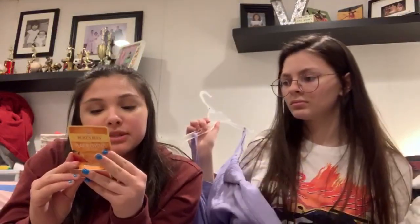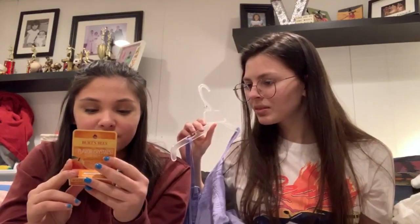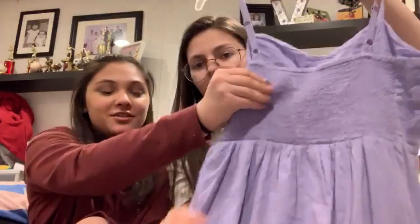Then I got this dress, which I thought would be perfect for the summer. It would also go really well with that jean jacket and Birkenstocks. It's a cute dress and I'm really excited about it. The back doesn't have much to it but it's a nice texture — like stretchy textured fabric. I think that's the last clothing item I got.